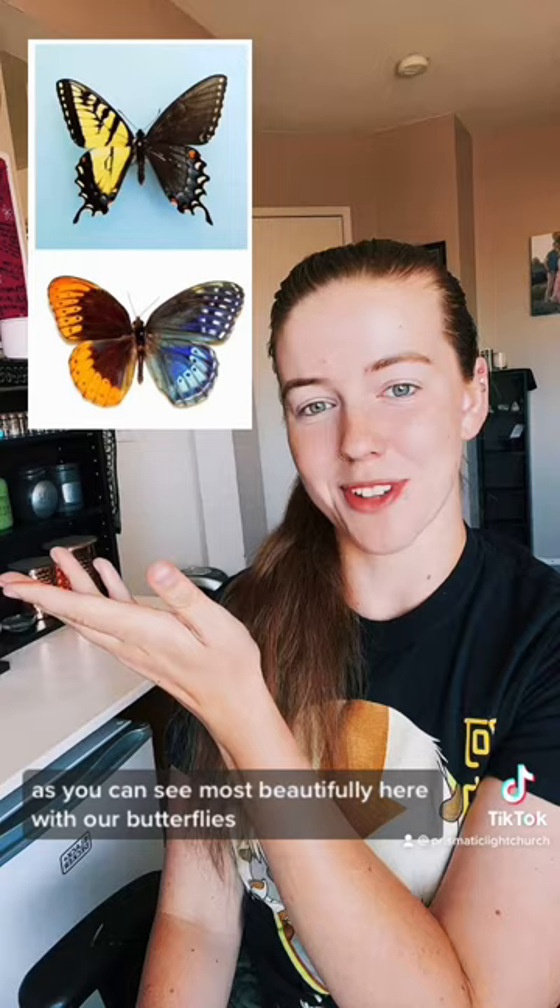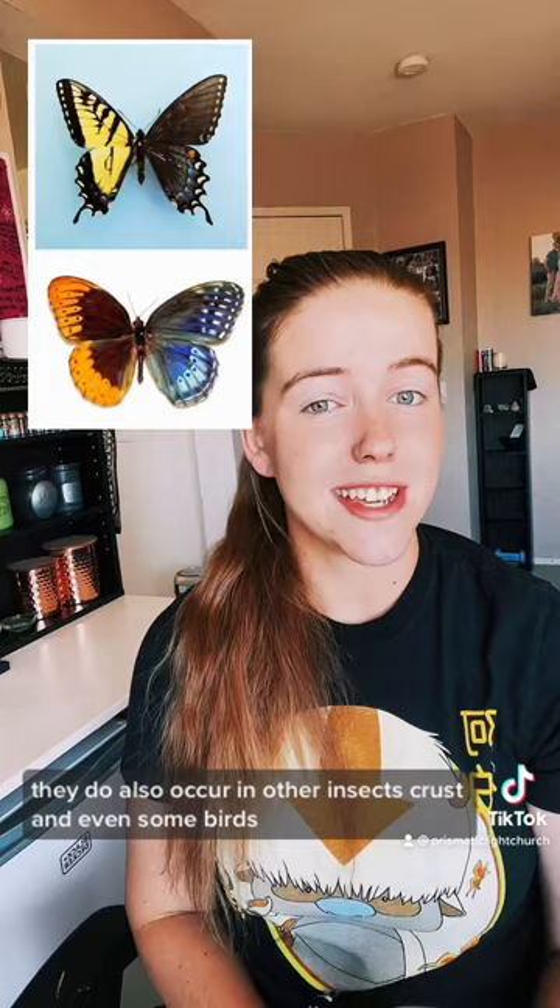They do also occur in other insects, crustaceans, and even some birds, where they can be totally split right down the middle.